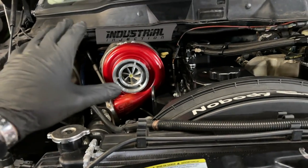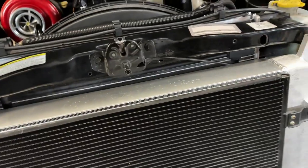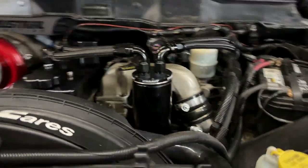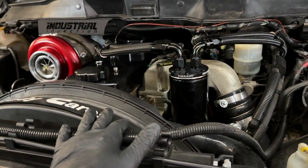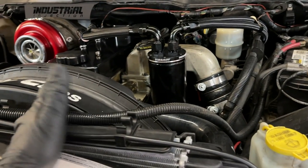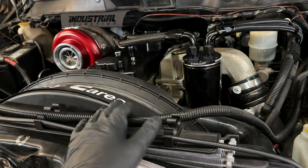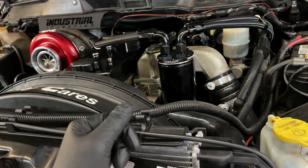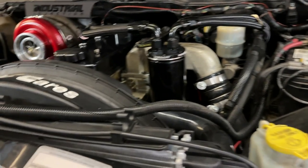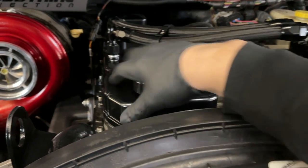We'll just put the intake back on. I wanted to show you the compressor cover without the intake on it — it just looks really sick, I'm really happy with how this turned out. The Vibrant catch can looks great too. Really the only things left to paint are the intake horn and the intake plenum — I'll get there eventually. Looking really good. Let me get this buttoned up, and I want to show everyone why the catch can is on this side.